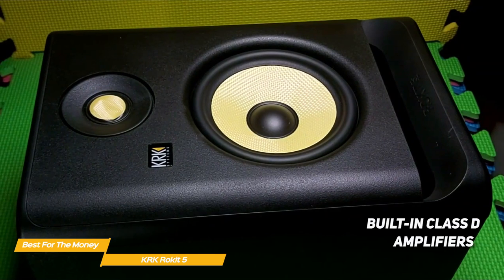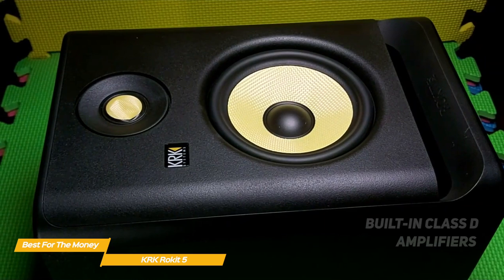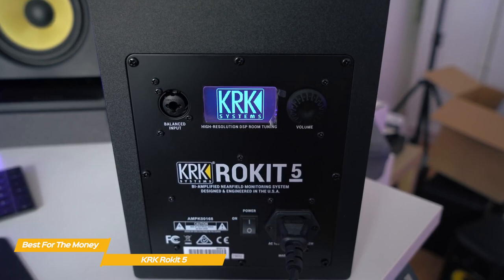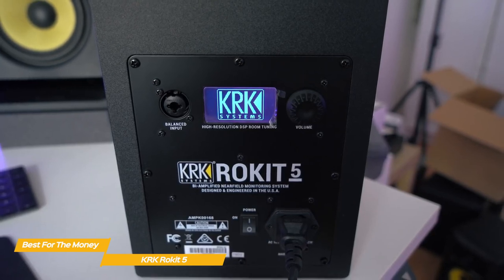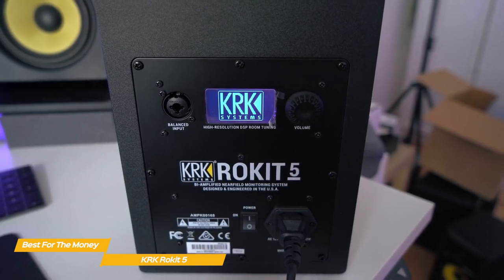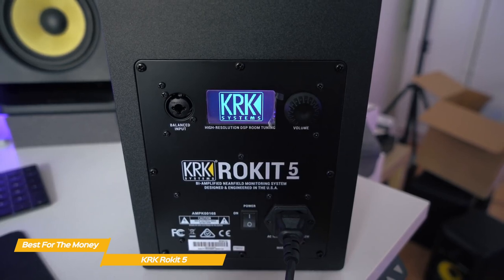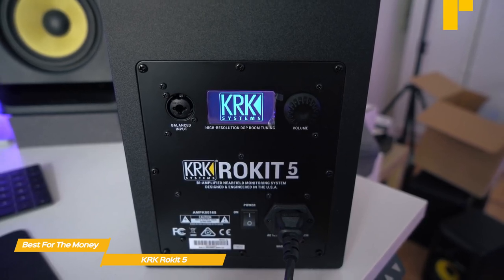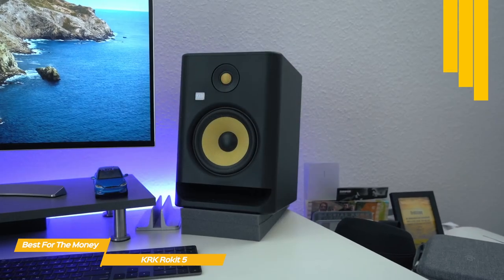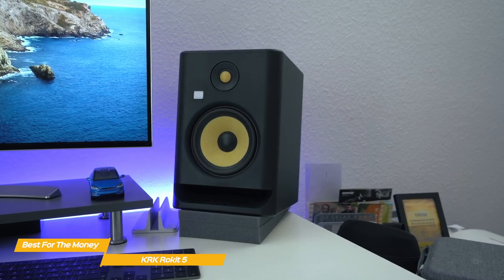The Rocket 5 has Class D amplifiers built-in, delivering 35 watts to the base driver and 20 watts to the high-frequency drivers. The onboard DSP processing can be accessed around the back, alongside balanced TRS-XLR combination jack inputs, a volume rotary control, and power button. While most people prefer the volume control at the front for easier access, you can also control the output level by way of your DAW.